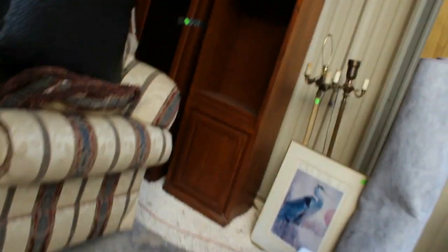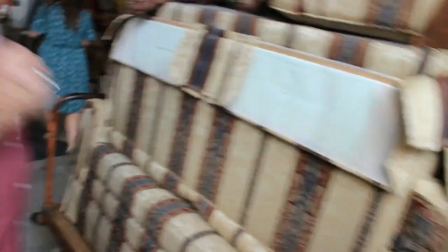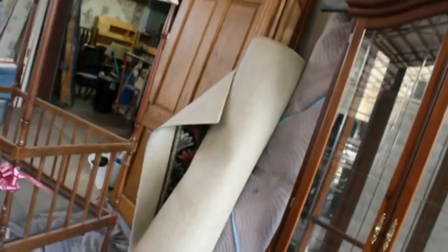We have furniture lined up here under the building to keep it nice and dry for you. Some storage cabinets along the side, a beautiful couch and loveseat. More beds — another beautiful piece. A beautiful curio cabinet with artwork on top. Looks like an oak door too.